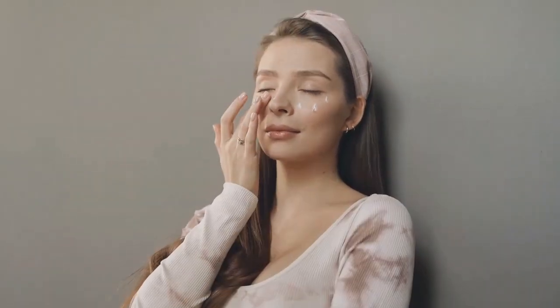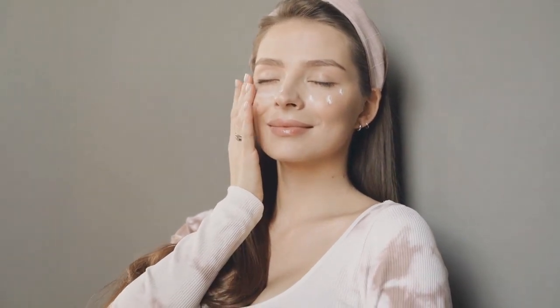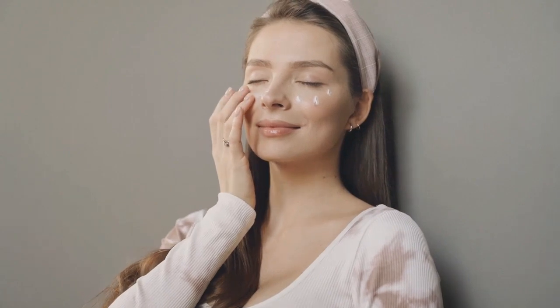Now you can regain your beauty and maintain flawless, younger and glowing skin with natural ingredients, and finally be free from the constant anxiety that comes with wrinkles and sagging skin. Collagen intensive offers all these benefits naturally without harming the skin, because it contains natural ingredients and doesn't offer any kind of side effects.